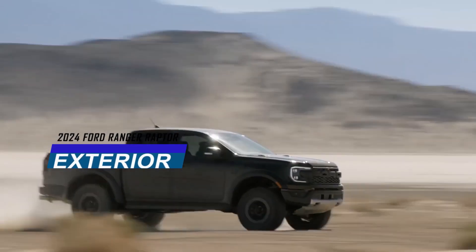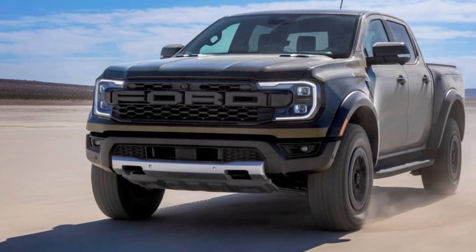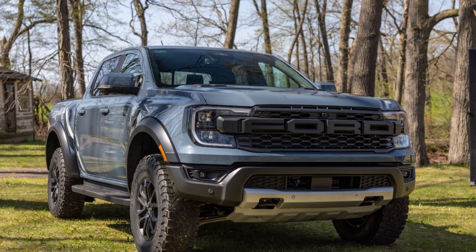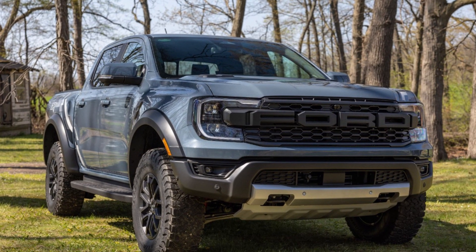The 2024 Ford Ranger Raptor looks stylish and powerful with a bold front grille, flared wheel arches, and matrix LED headlights that make it easier to see in low light. The 2024 Ford Ranger Raptor has a robust foundation that takes the fully boxed-up frame of the standard Ranger up a notch.